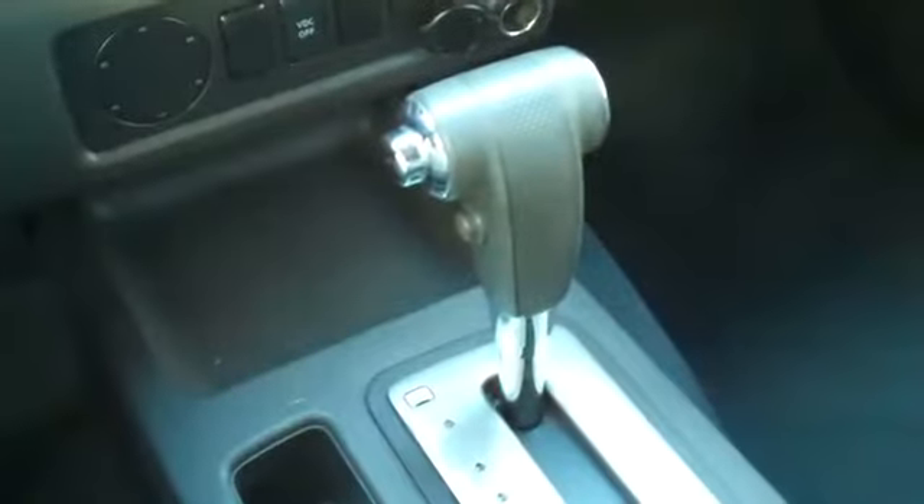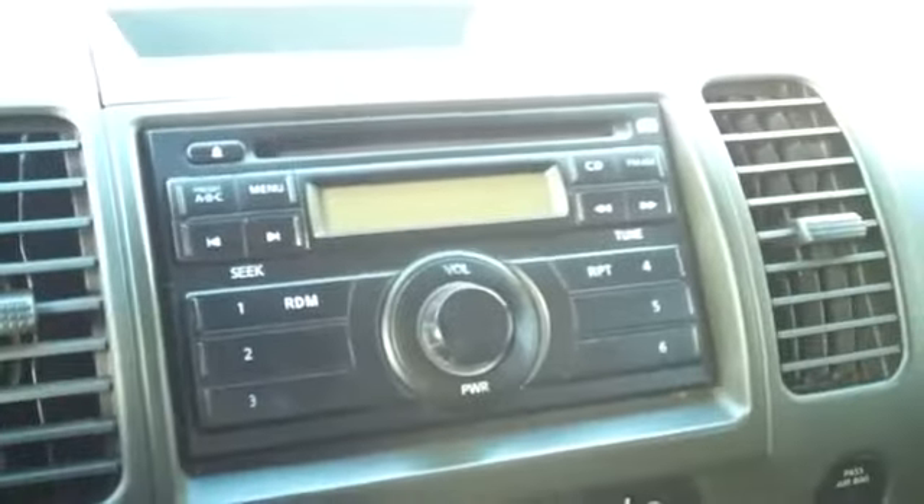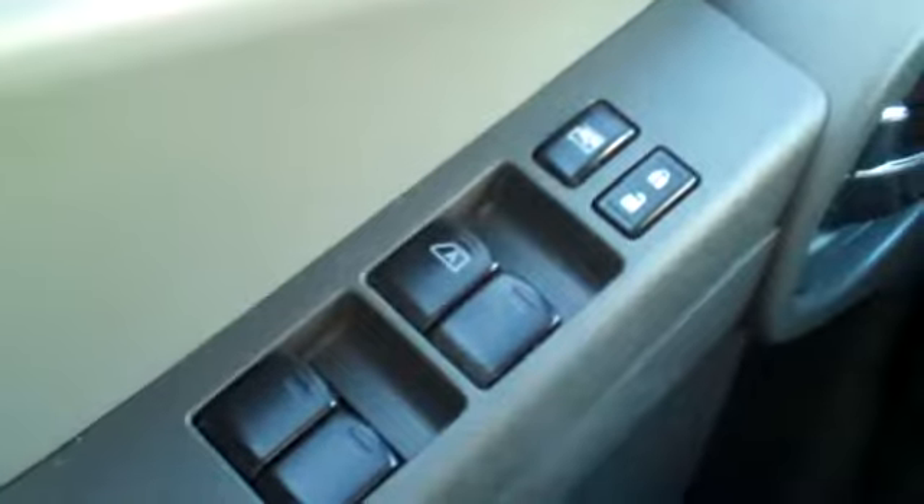This vehicle has an automatic transmission, a CD player with AM-FM radio, cruise control, power windows, locks and mirrors, and front airbags. The interior is in good condition, and the seats are cloth.